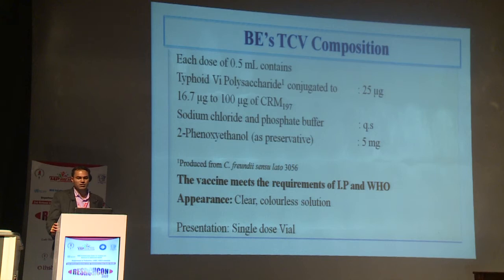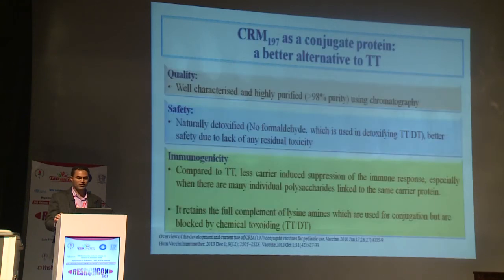Regarding the BE vaccine, it contains 25 micrograms of Vi polysaccharide conjugated to 16–100 micrograms of CRM-197 and 2-phenoxyethanol as a preservative. The vaccine meets the criteria set by the IAP monograph and WHO. This vaccine is the first to use CRM-197 as a conjugate protein, making it a better alternative to TT. CRM-197 is well-characterized and can be highly purified to more than 98% purity, whereas TT purity may not exceed 80%. Since CRM-197 is a naturally detoxified protein, it offers better safety compared to TT and other toxoids.